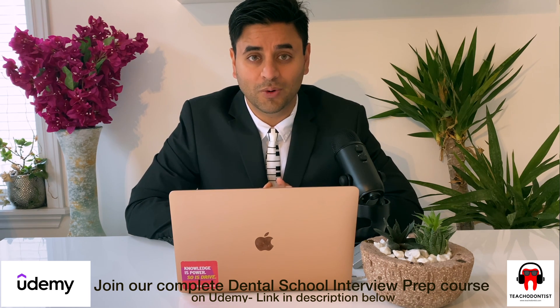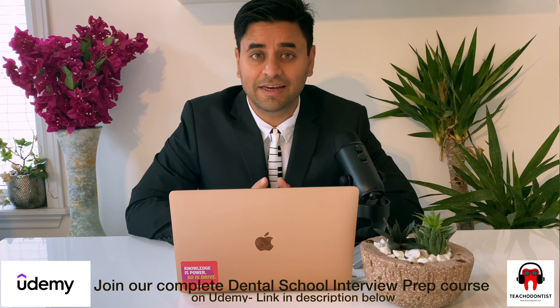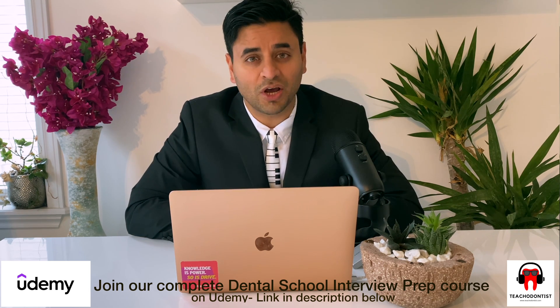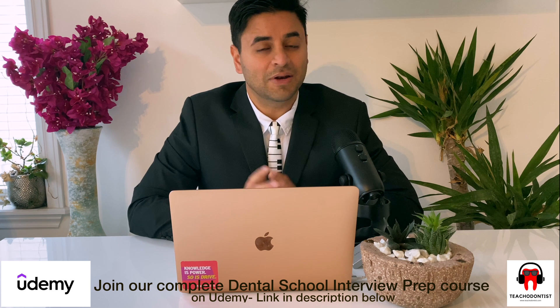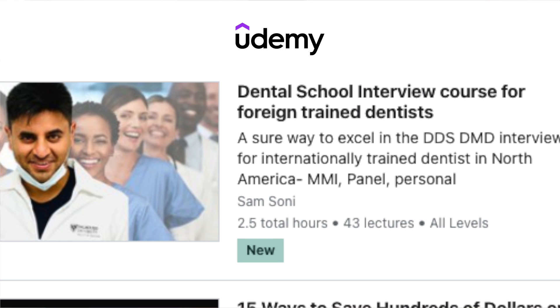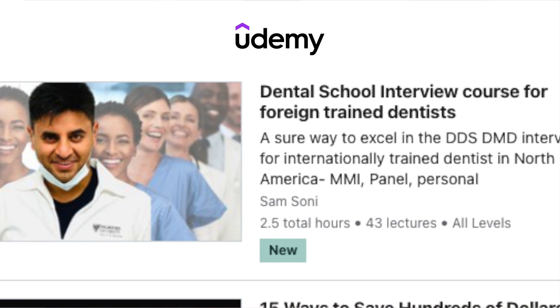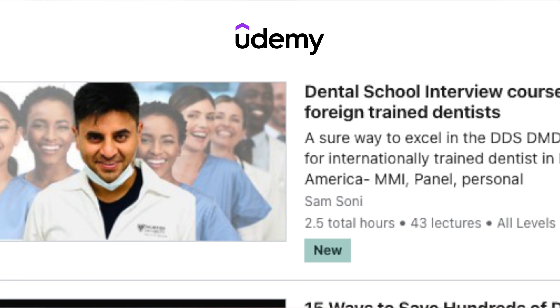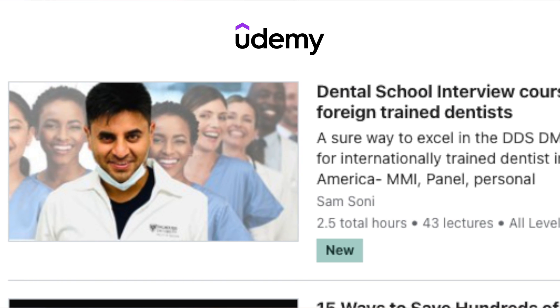Even after 10 candidates, the interviewers should remember you as one of the candidates who just rocked all the answers. This is just one glimpse from my complete Udemy dental interview prep course that I have posted on the Udemy website. There is a link below in the description and right here on the screen, so make sure you join that course if you are going to apply for dental school as a foreign-trained dentist.